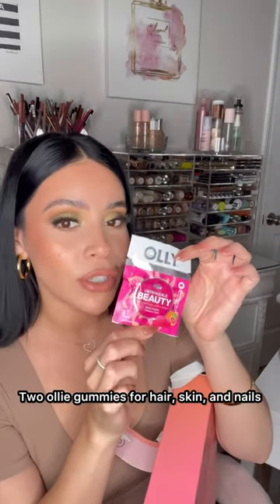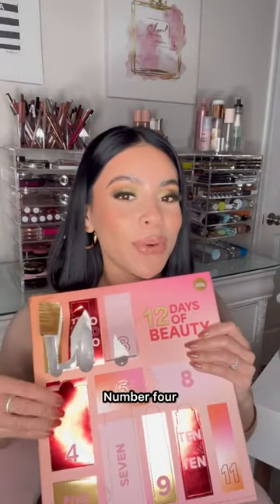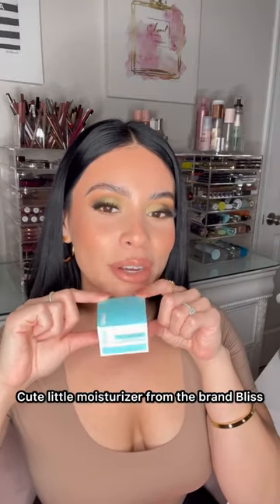Day three: Ollie gummies for hair, skin, and nails — these taste pretty good and they're in grapefruit. Number four is this Sonia Kashuk beauty sponge. It's better than the beauty blender — it is so bouncy and soft.